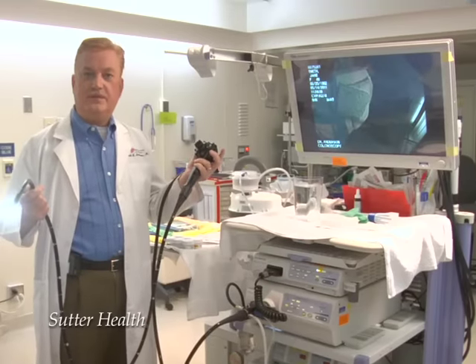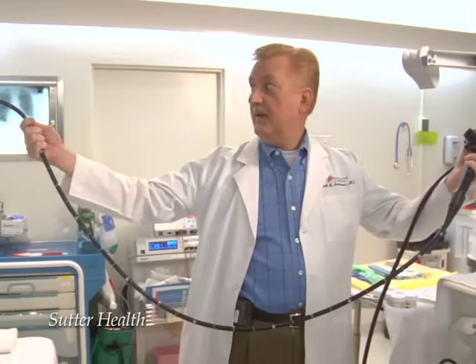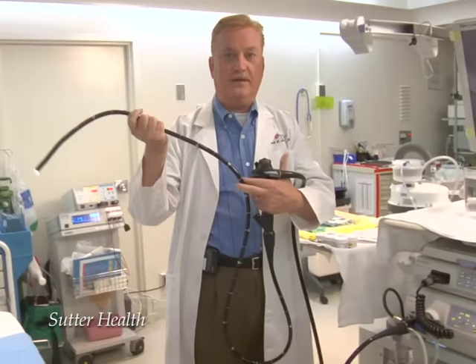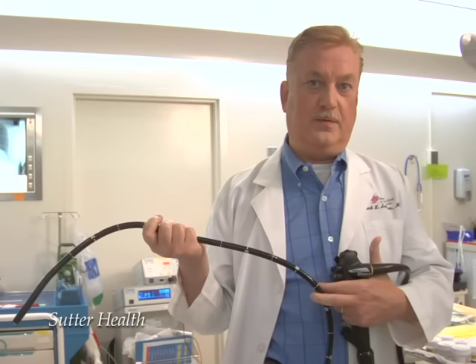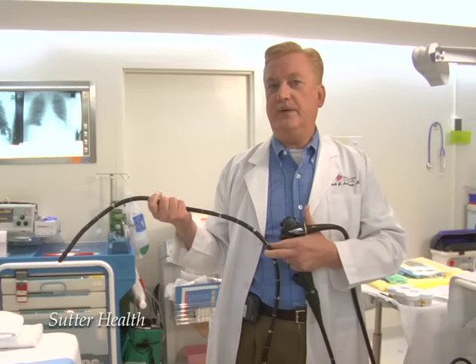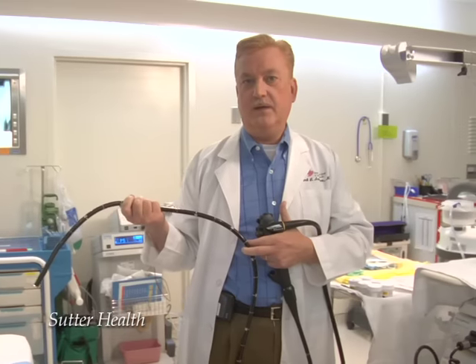This is the instrument we use to examine the colon — it's called a colonoscope. It looks very intimidating; look how long it is. In fact, we rarely use more than about half of it to examine most people's colons. Women's colons are about a foot longer than men's, so even though they may be a little more challenging, we usually only spend about half an hour, sometimes a little longer, doing the examination.